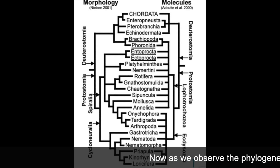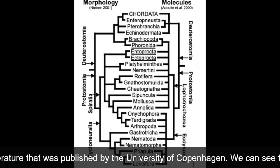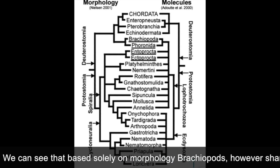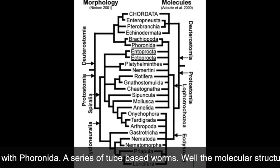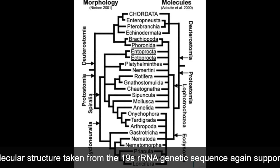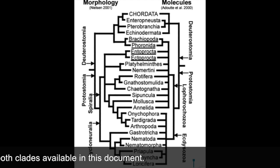As we observe the phylogenetic tree from the literature published by the University of Copenhagen, we can see that based purely on morphology, brachiopods share a sister clade with Phoronida, a series of tube-based worms. The molecular structure taken from the 18S rRNA genetic sequence again supports this claim in both clades available in the document.